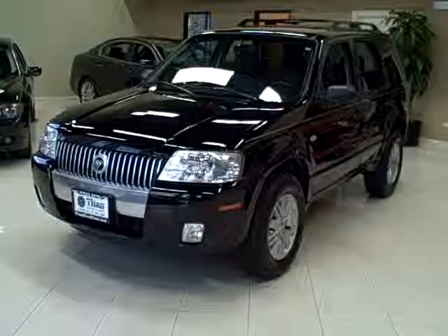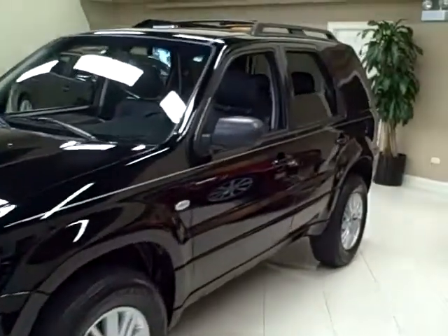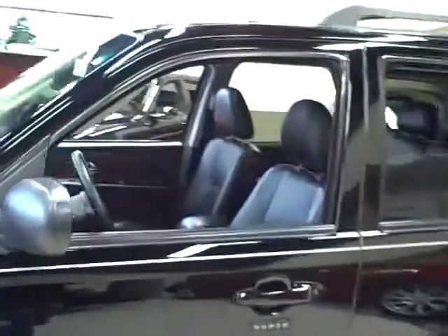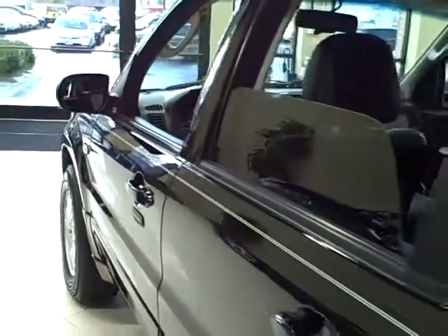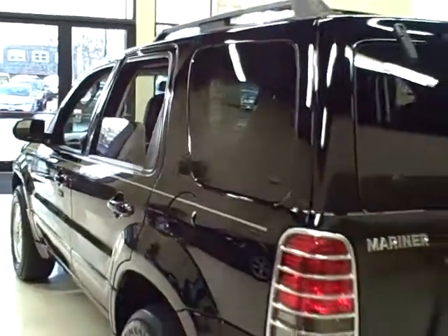This 2007 Mercury Mariner is available from Titan Auto Sales. It features a black leather interior wrapped in a black clear coat exterior. This luxury edition Mariner contains a 3.0 liter V6 engine which makes 200 horsepower.